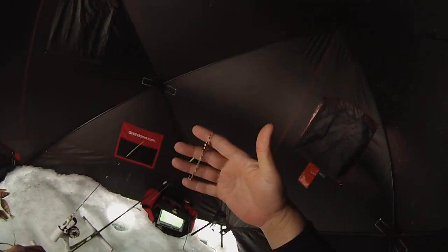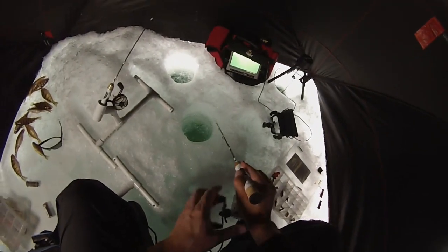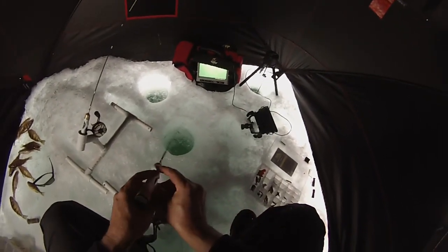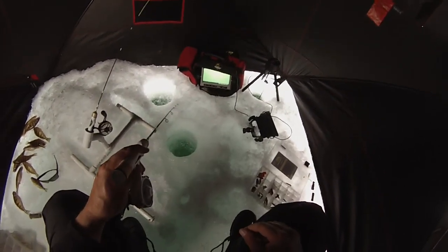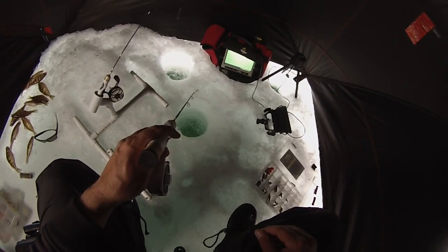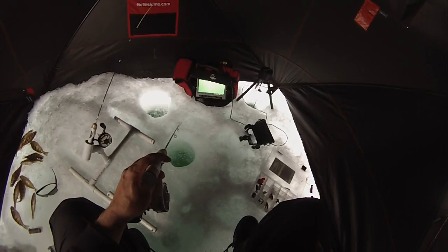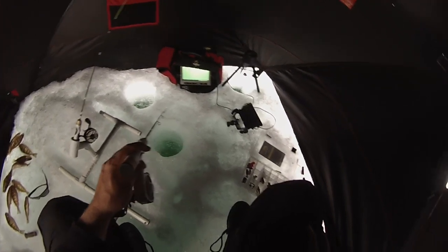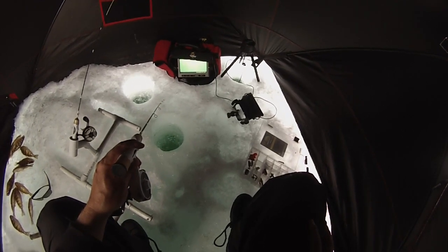Gonna try this Perch Talker down there. It's got a little weight and it's cruising down to the bottom. Messed around with my camera — hopefully it's online where the fish are at. But it's just tough to see in almost 50 feet of water. It's pretty murky; I've only got a couple feet of visibility.